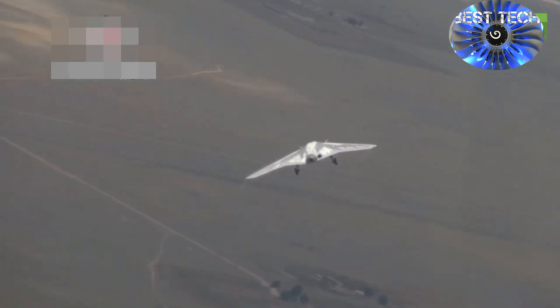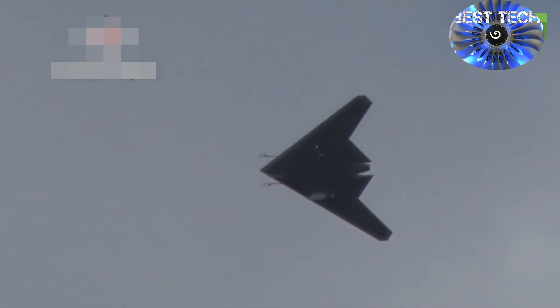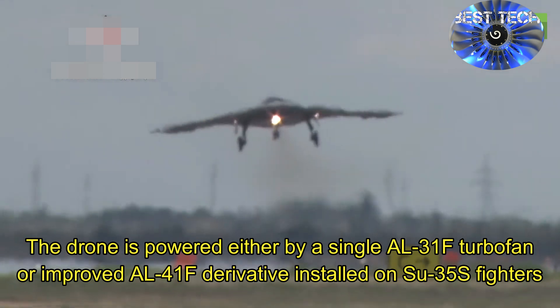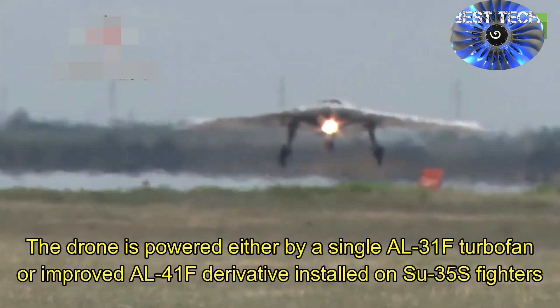The Okhotnik's design is based on the flying wing scheme and incorporates the use of composite materials and stealth coatings, making the drone low-observable in flight. It has a weight of about 20 tonnes and a wingspan of around 65 feet, or 20 meters.